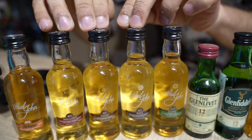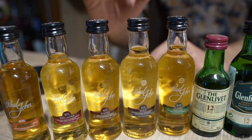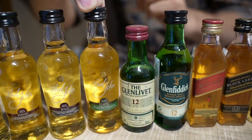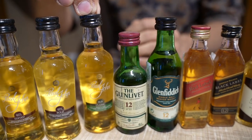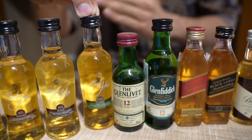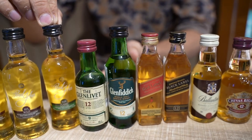Then you have the three flagship expressions: Brilliance, Edited, and Bold — these are 240 rupees each. Then you have Paul John Classic, which is 295 rupees. Especially this particular whisky, you will not get in any other state except Goa, because it is bottled at 55.2% ABV. No other state in India allows a bottling of more than 50% ABV, so this is 295.